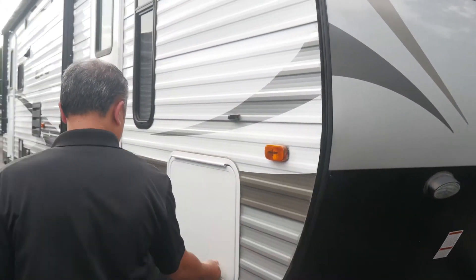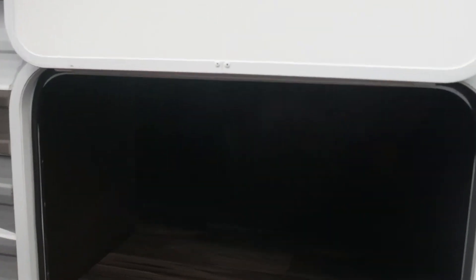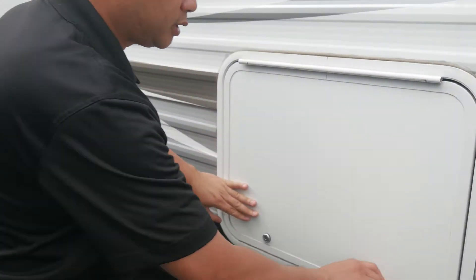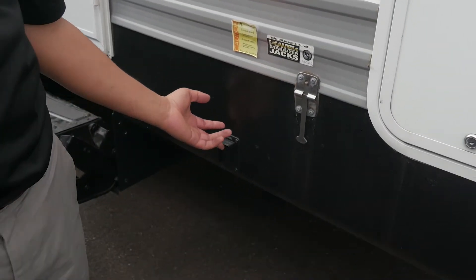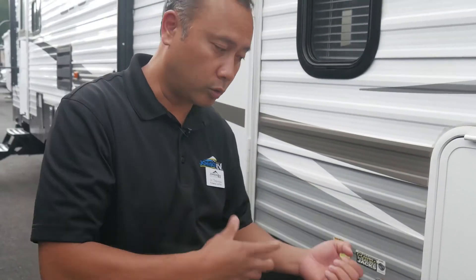Let's go over here and take a look at the storage. Look at all that outside storage — it goes through to the other side. And on this Evo edition, it comes with power stab jacks, so all four corners will have power that'll go down. You don't have to crank it anymore or use the drill.